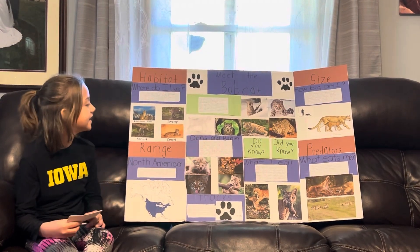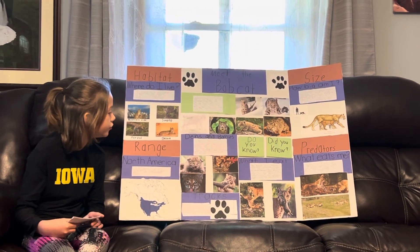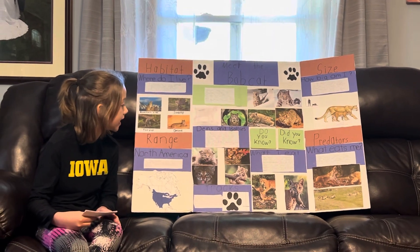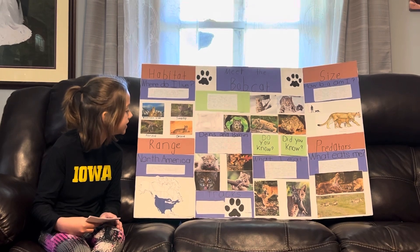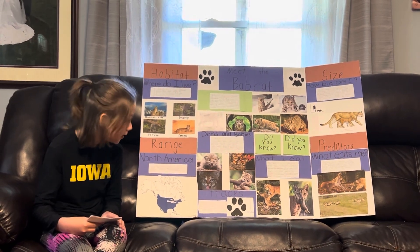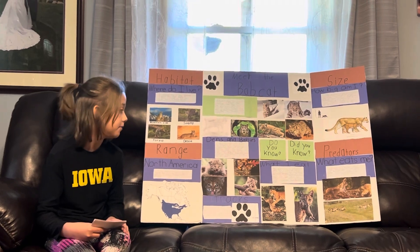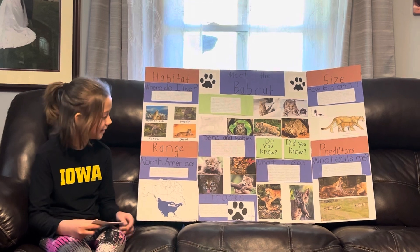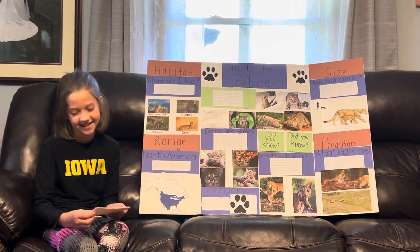Now we will go over here to dens and babies. Bobcats live in dens and hollows of trees or caves. They have one to six babies, which are called kits. Kits don't open their eyes until they are 9 to 10 days old. Mother bobcats raise their kids alone. After 18 months, the kids leave. My favorite picture is where the baby bobcat is falling from the tree, right here. Look how cute he is.